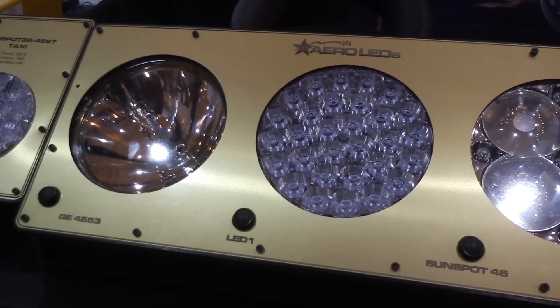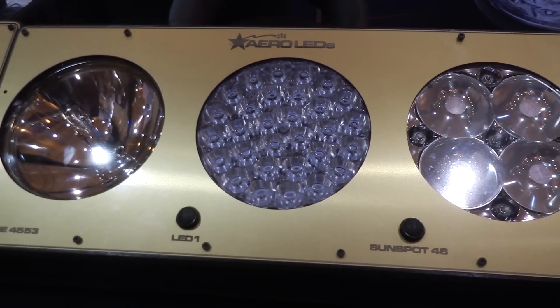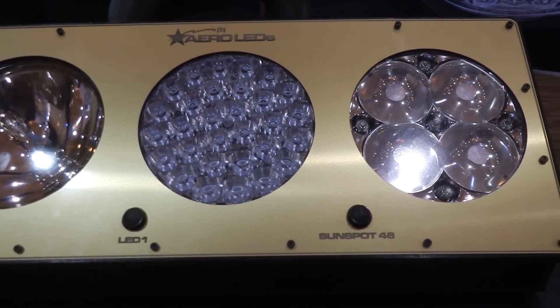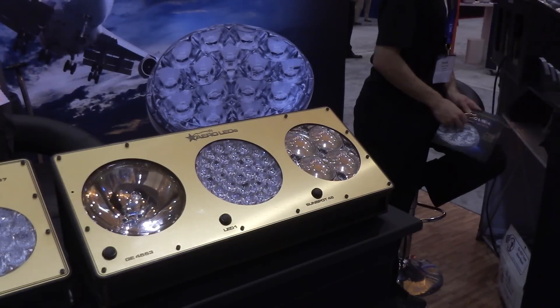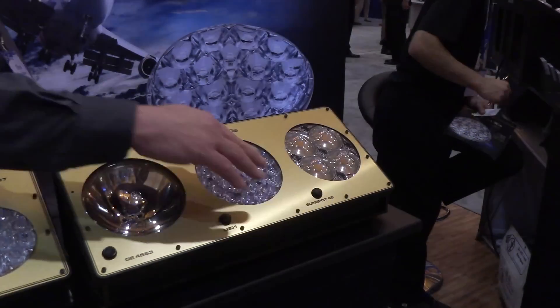We also have a Par 46, which is essentially two of the new Par 36 bulbs. It is intended to replace the GE 4580, which is a 450 watt incandescent Par 46 bulb. It can run on 28 volt DC and 26 to 28 volt AC power. The screw terminals are reversible and it exceeds 250,000 candela, which is pretty high intensity.